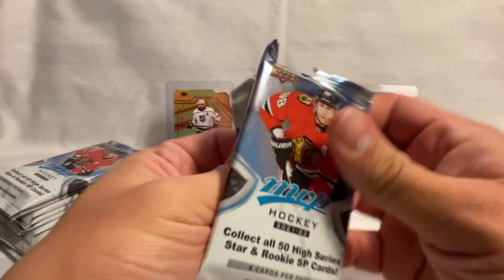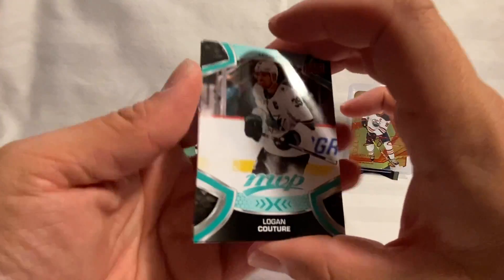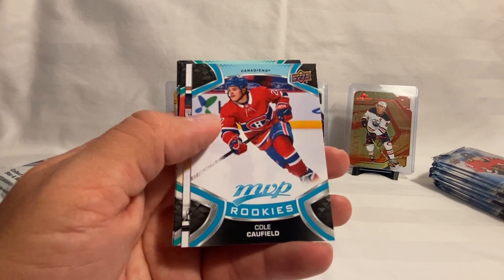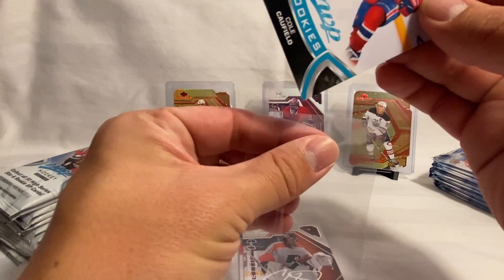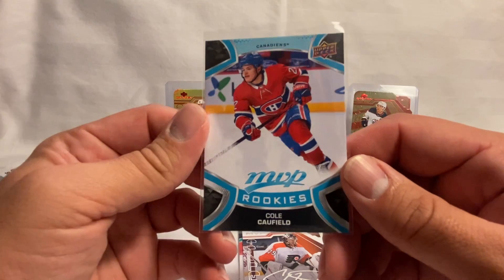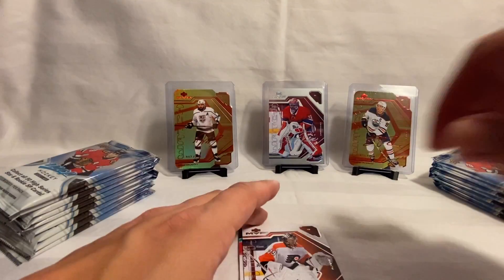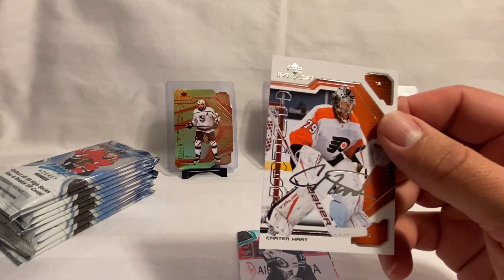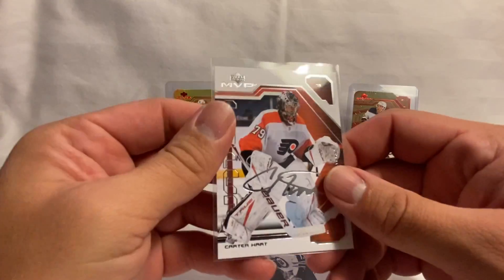Still really curious about that gold Malkin and what it might be. We've got an Olofsson, and there's a Cole Caulfield — a good rookie right there, one of the top prospects from this year's rookie class. We'll see how it plays out for him. Then we've got an MVP Watch of Carter Hart, which is definitely getting a sleeve since that's going into my personal collection.